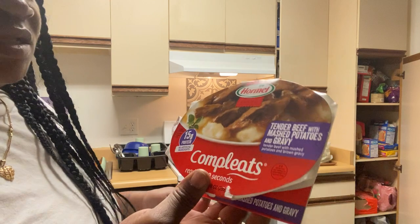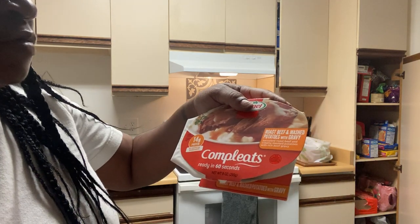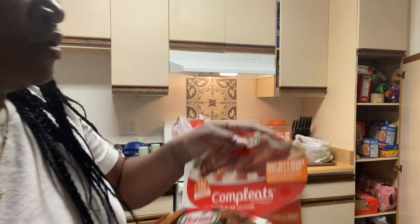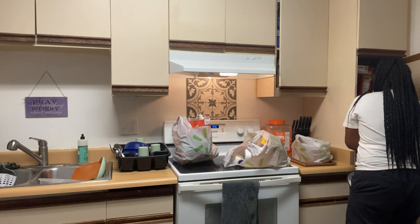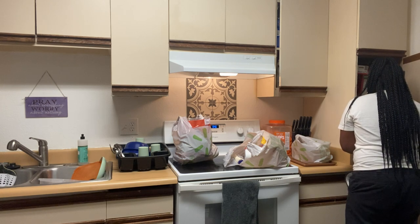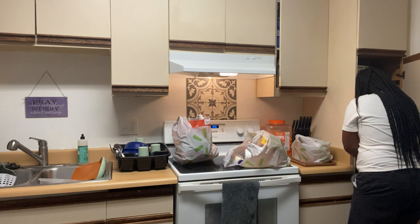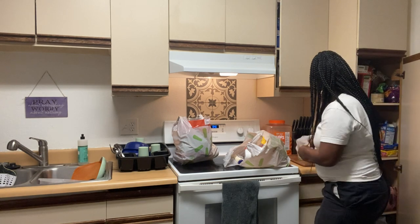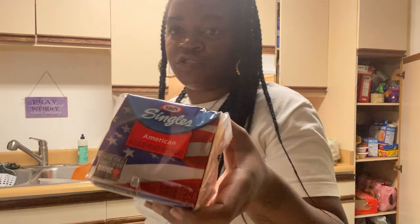I got some Complete meals — this one is the tender beef with mashed potatoes and gravy, and this one is roasted beef and mashed potatoes with gravy. Also some sliced American cheese.